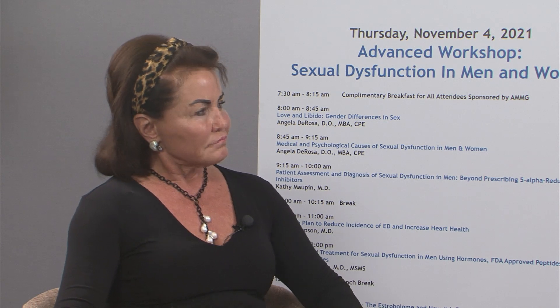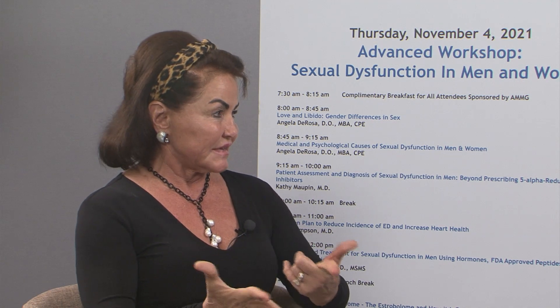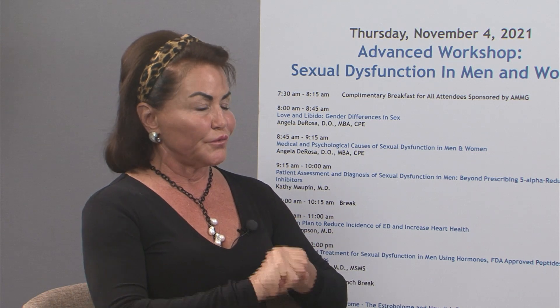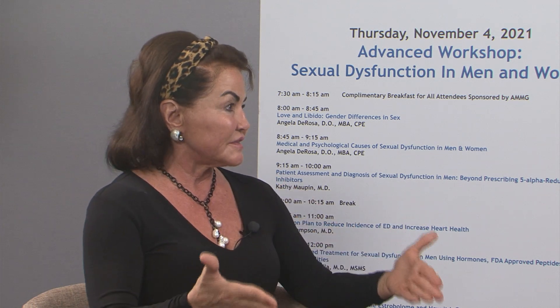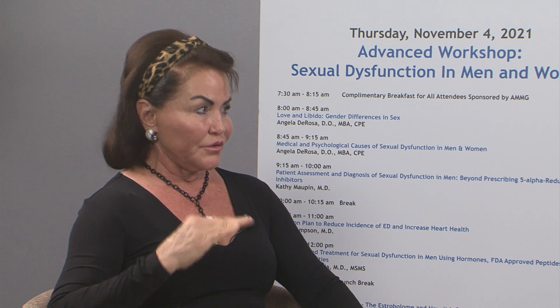What are the key laboratory tests that you might run on a male to determine whether they have testosterone deficiency or other hormone deficiencies that influence human sexuality? I run a total testosterone to see if they're producing testosterone — but that doesn't tell me how they feel. Then I run a free testosterone, which is parallel to their symptoms. If they have a normal free testosterone, generally they don't need testosterone; there's another social or emotional problem.